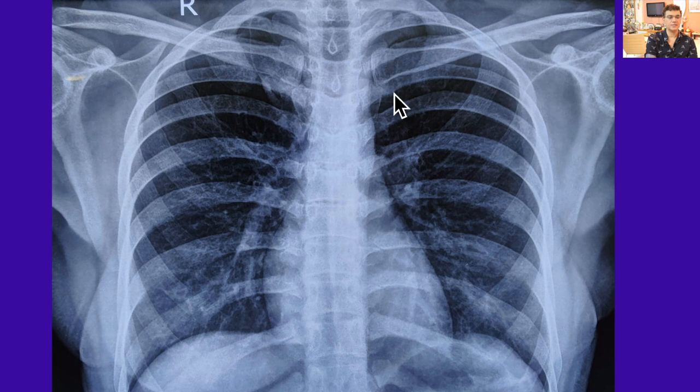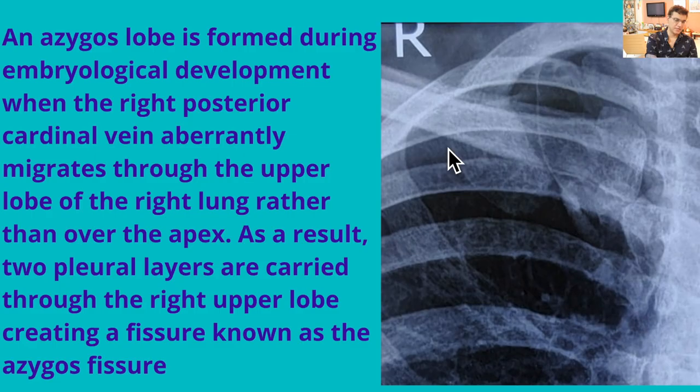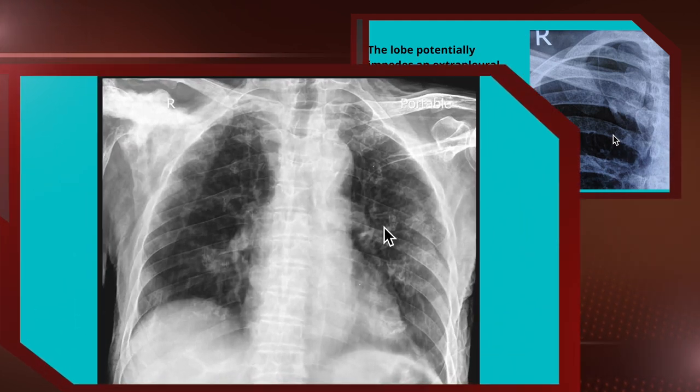This next X-ray shows the azygous lobe, also known as the azygous fissure. This is formed during embryological development when the right posterior cardinal vein aberrantly migrates through the upper lobe of the right lung rather than over the apex. As a result, two pleural layers get carried down through the right upper lobe, creating a fissure known as the azygous fissure.